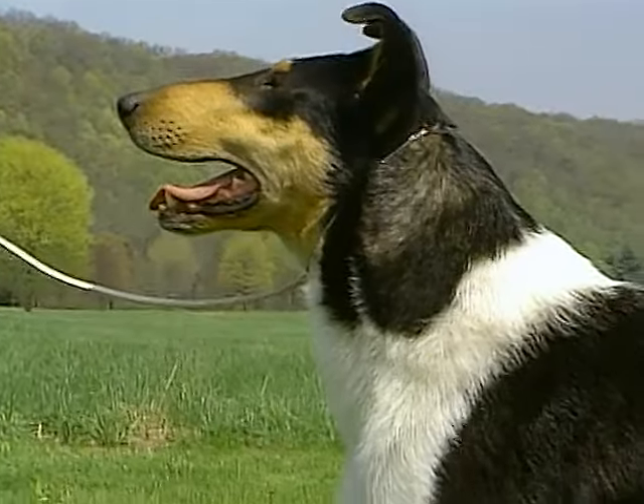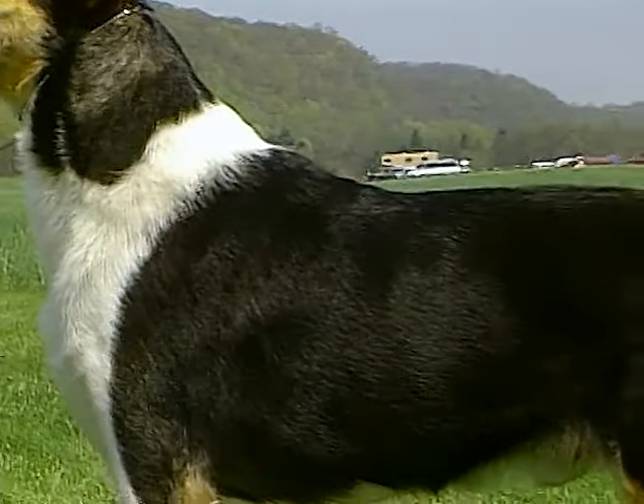The smooth collie's coat is short, hard, dense, and flat, with good texture.